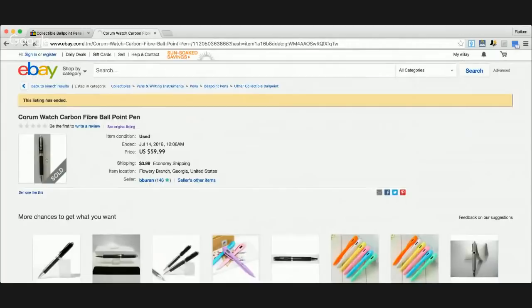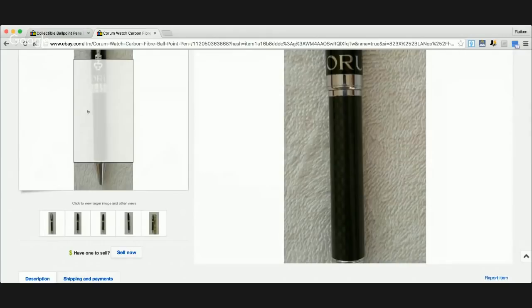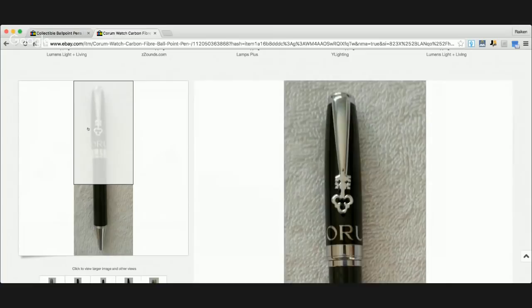Imagine walking into a thrift store and finding a Corum carbon fiber pen for a dollar. You throw it on eBay, sell it for $60. Shipping maybe $5, fees on a $60 sale about $7 — total cost about $13. You sell for $60 — that's $47 profit on a $1 investment. Will it happen? There's a good chance you'll never find it, but what if you do? That's all I'm saying. If you find it, you're going to make some money.